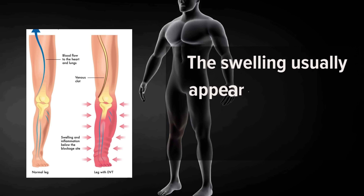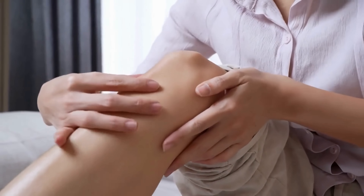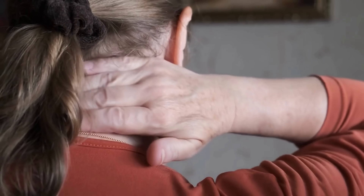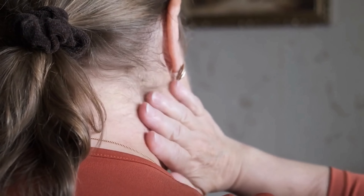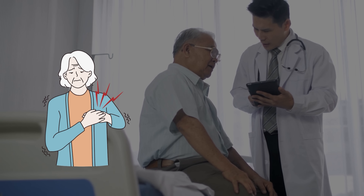The swelling usually appears in the area closest to where the blood clot is. If you notice swelling in your limbs, it's important to see a doctor right away. You should also tell a doctor if you experience swelling in your face or neck, as this can be an indicator of a heart attack or stroke.